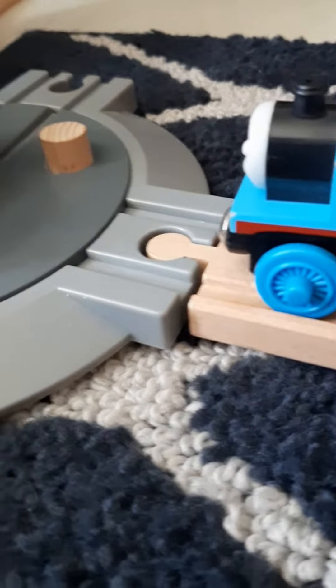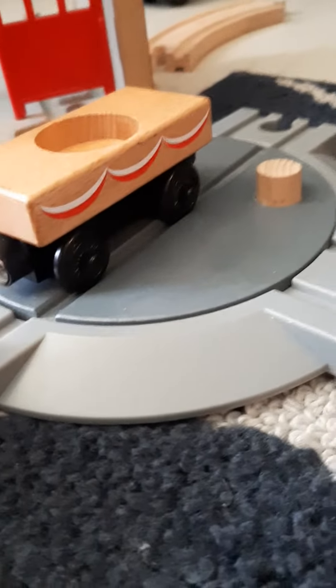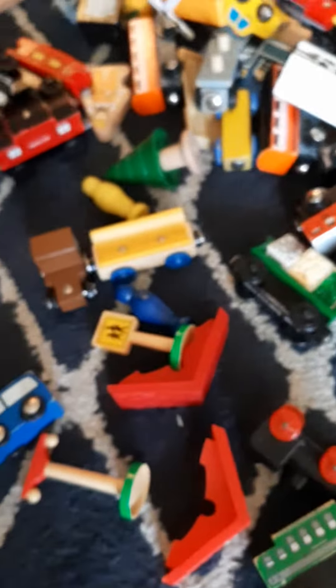Hello everyone, welcome back to Marilyn Chamberlain, and this is Nana's wooden railway collection. It's pretty small though, but she does have some other stuff. Let's get on with this.